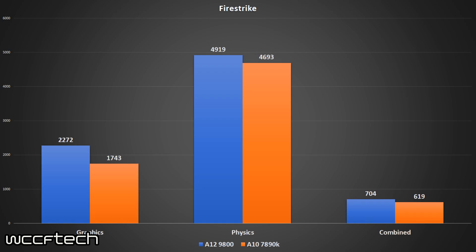Looking at the 3DMark Firestrike numbers, the A12 comes ahead in all tests — quite a bit ahead in the graphics test by around 400 points, which is closer to 20–25% faster. A lot of that is due to the GPU frequency bump to 1108 MHz versus the 866 MHz on the A10, plus the advantage of increased memory bandwidth. Physics shows a 300-point increase and combined shows almost a 100-point increase. These are good numbers — the A12 is performing out of the box close to what a heavily overclocked A10 7870K could achieve.